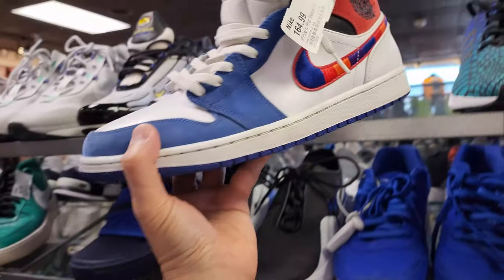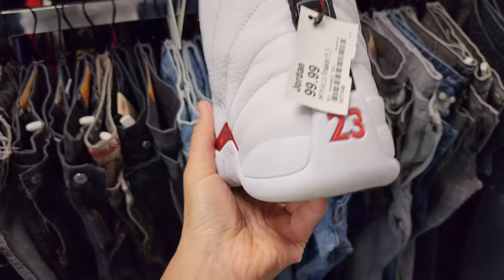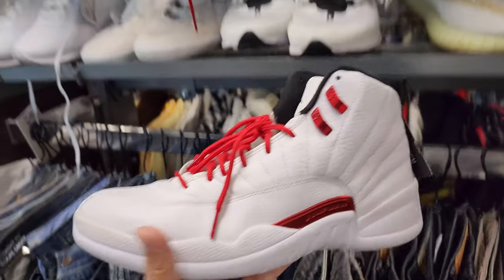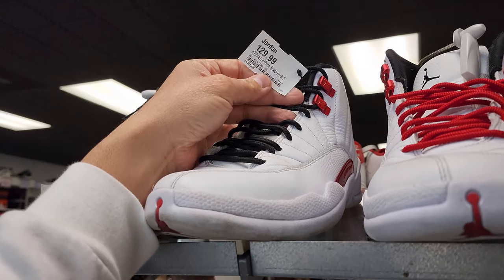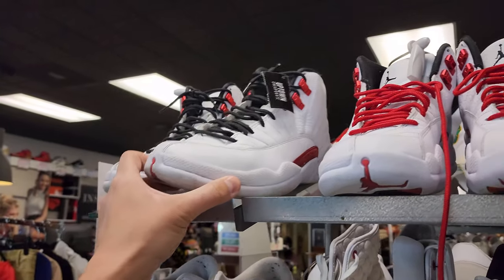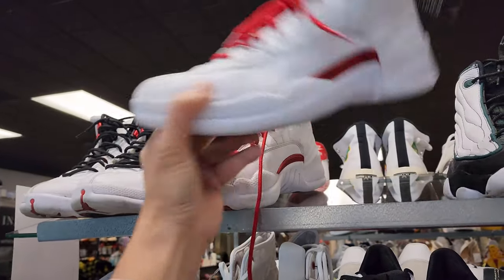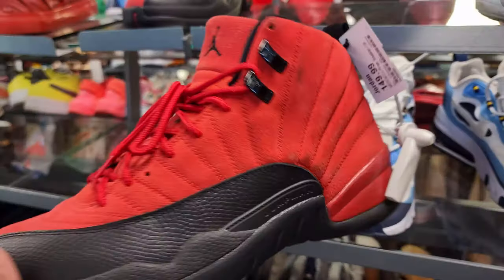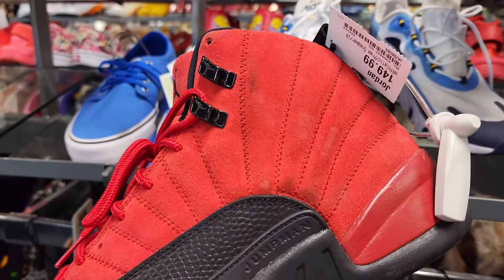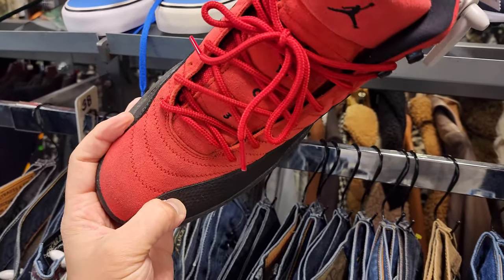These are in pretty decent condition, but $165? Maybe resale price? Checking out some of the smaller sizes — 100 bucks for these, not too bad I guess. There's another pair right here, 130 for these. They're both about the same level of beat up. Got some reverse food poison games, decent condition, still asking for a buck 50. This is a size 10.